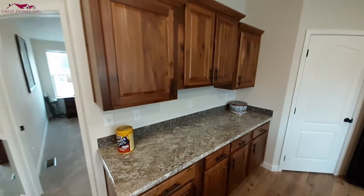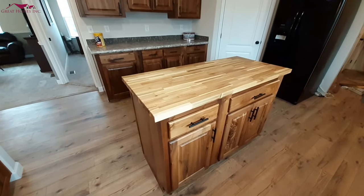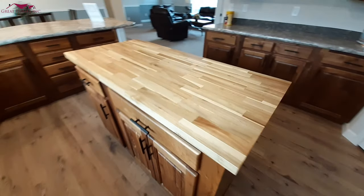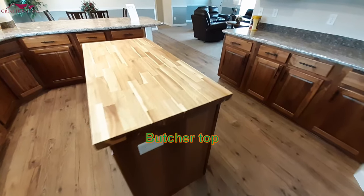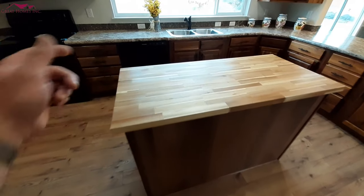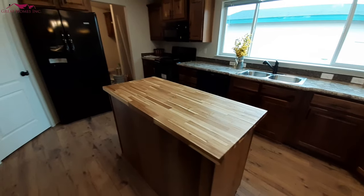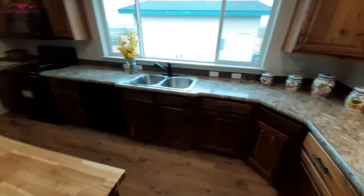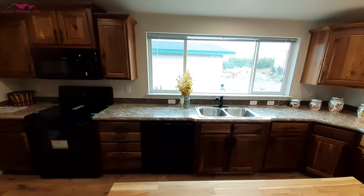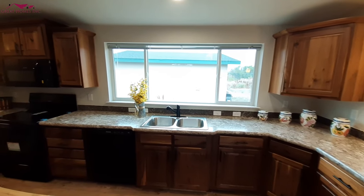Nice big counters over here. Your island isn't the hugest island, but it's a nice cutting board — a wood block countertop, or something like that. I can't remember the exact name, but if you know what this type of countertop is called, leave a comment down below so I can remember it in future videos. You've got a window that runs basically the full length of your counter there — really nice to see.